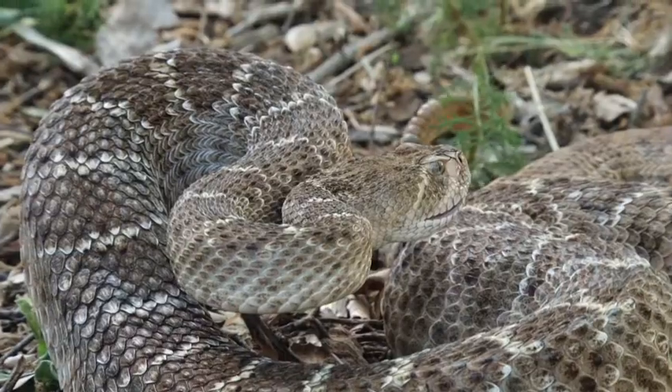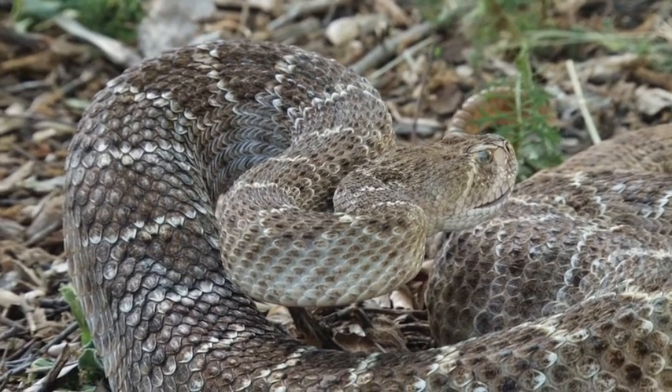You've been doing this for a long time and obviously know how to handle these guys. What are the tips for people who come across a rattlesnake in the wild? The best thing to do is just back away from it. If you're on a trail, just walk around it. Rattlesnakes really don't want to mess with you, but they will defend themselves.